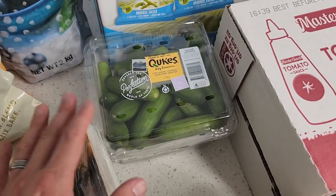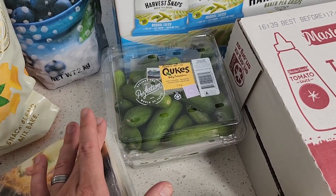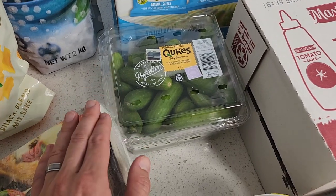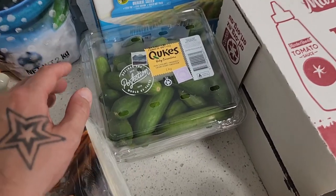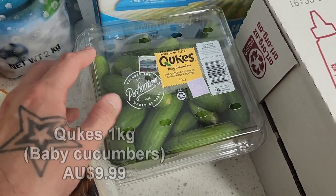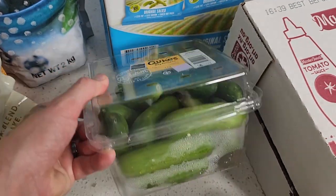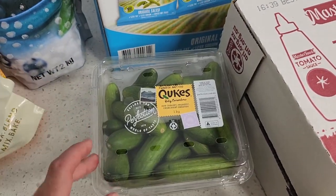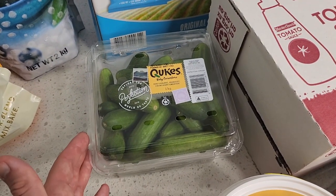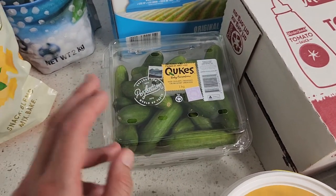Costco does have a fresh produce section, but you have to know your prices, so definitely be mindful when shopping for produce there. That said, there are some fantastic finds, including these little baby cucumbers. This massive one kilo tub of baby cucumbers is fantastic — the kids absolutely destroyed these. They lasted maybe a week and a half, but the quality was still fantastic, and you could probably push three to four weeks out of them.